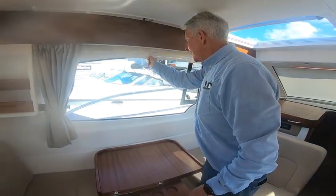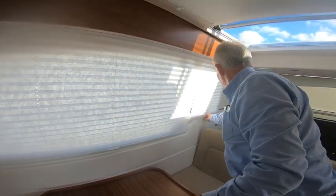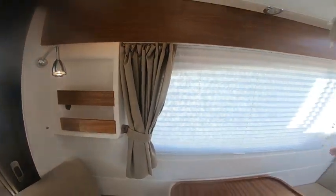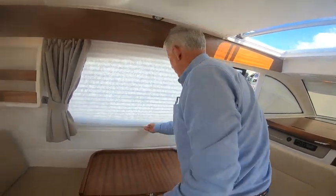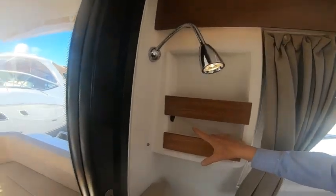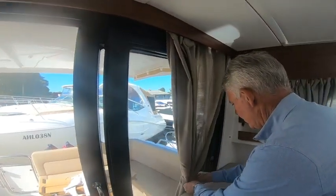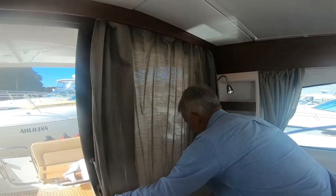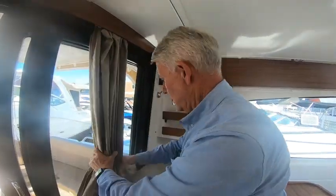There's a nice blind here that goes down nicely, as well as the blind on the other side — good blockage. You've also got a nice curtain that you can pull across for a complete block-out coverage, and it's easy to use. There's also a nice little book storage area and a USB fitting here as well.